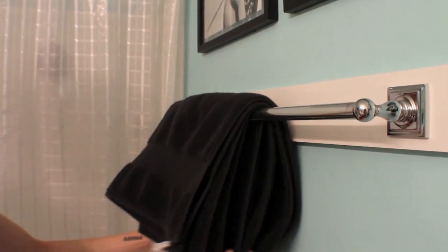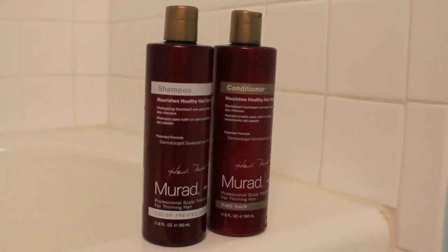Hey YouTube, it's Jonathan. I'm here with the Get Right With Me — this is just my morning skincare and daily makeup routine.